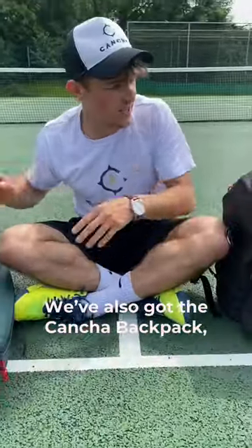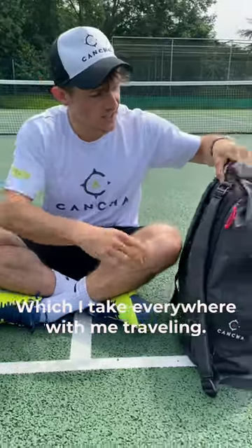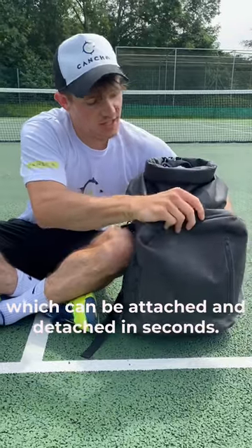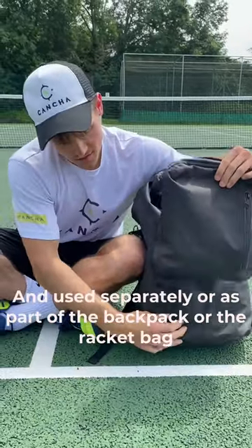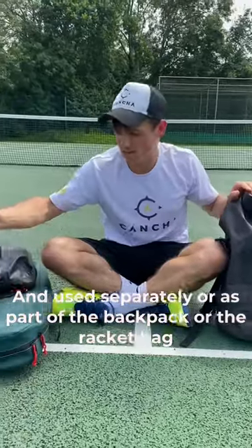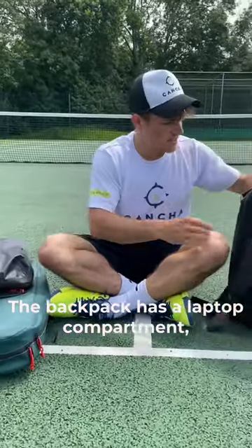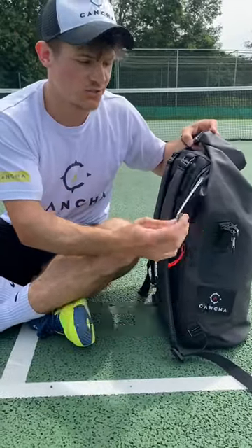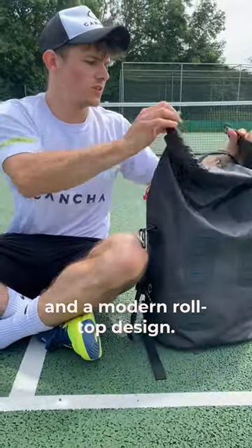I've also got the Kancha backpack which I take everywhere with me travelling. It features the same modern design. This accessory is the day bag which can be detached in seconds and used separately or as part of the backpack or the racket bag. The backpack has a laptop compartment, additional pockets for essentials, and a modern roll top design.